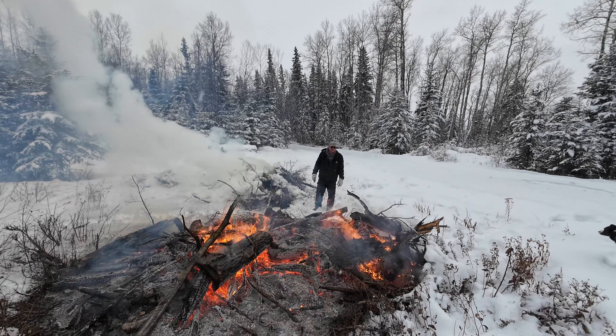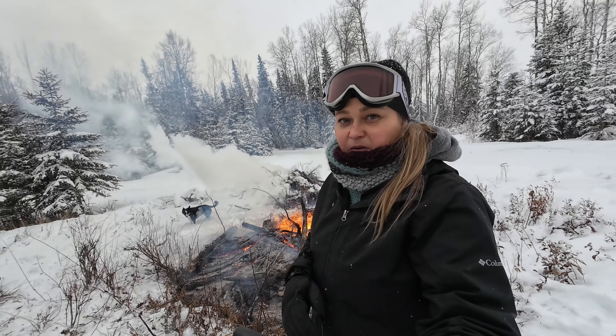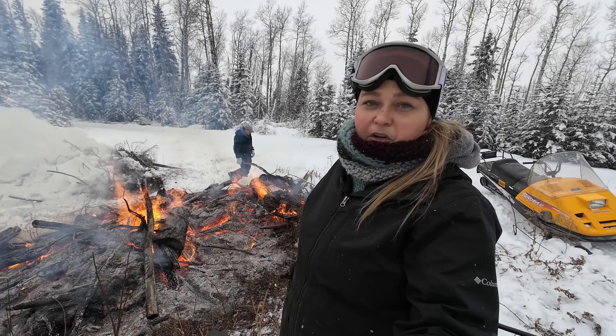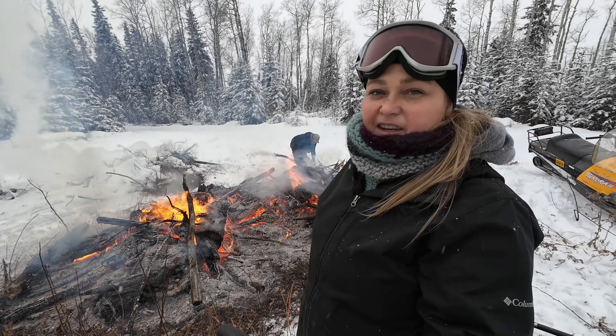So that happens fast — like a half hour and it's pretty much half burnt. It'll be nice to get that all cleaned up before spring.